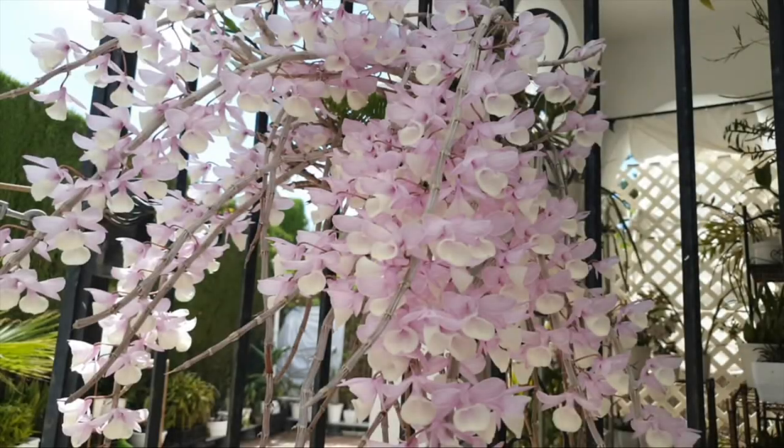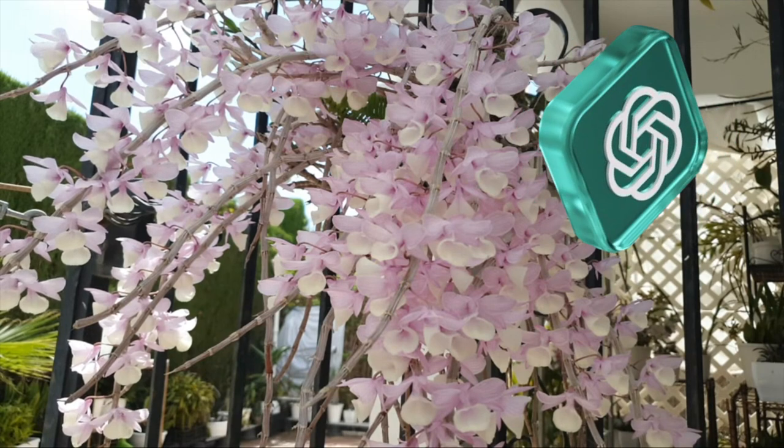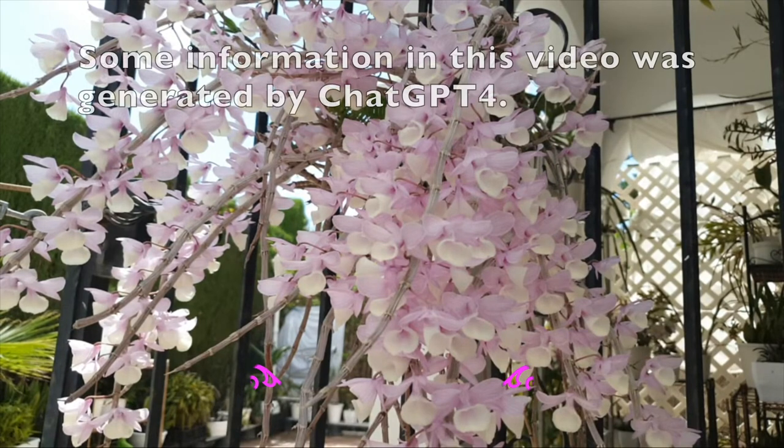This orchid care video is part of a series that will address orchid care according to ChatGPT4. I would encourage you to listen carefully to the commentary, as I will be using what ChatGPT4 gave me verbatim. Your feedback in the comments is appreciated because I'm super interested in what your take is on the information provided, be it good, bad, or indifferent.